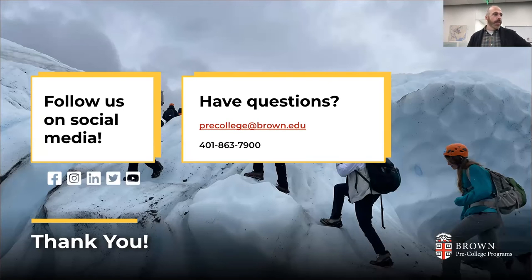We encourage you to follow us on social media — especially Instagram, where we show more of a student perspective. If you have additional questions we weren't able to get to this evening, send us an email at precollege@brown.edu or give us a call Monday through Friday, 8:30 AM to 5 PM. We have an amazing team of program advisors — the encyclopedias of the department — who can help you navigate any question and respond very quickly. Thank you, it's been a joy chatting about BELL with you this evening.